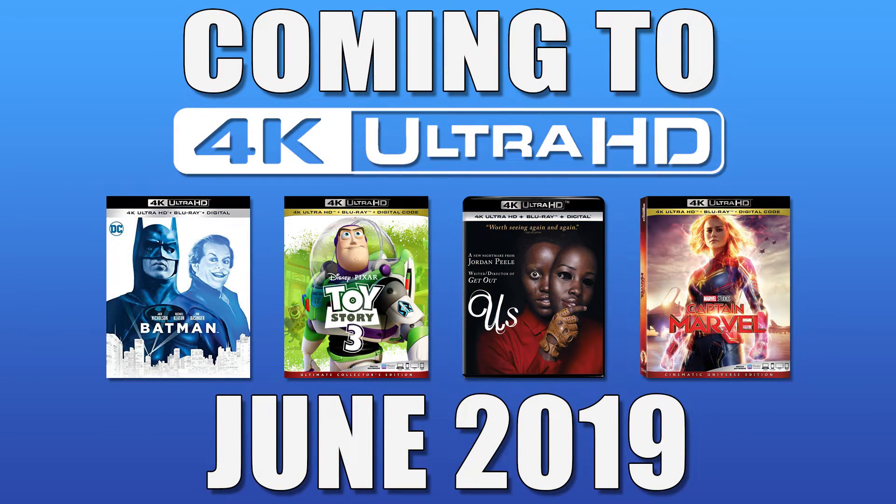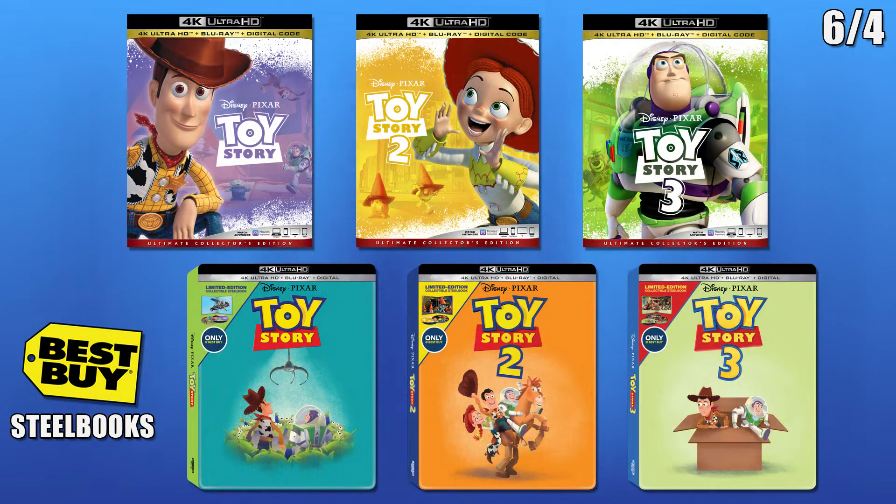Hey everyone and welcome to Coming Soon to 4K for June 2019. The first day of new releases will be on the fourth. Toy Story 1, 2, and 3 will have standard and Best Buy exclusive Steelbook releases.